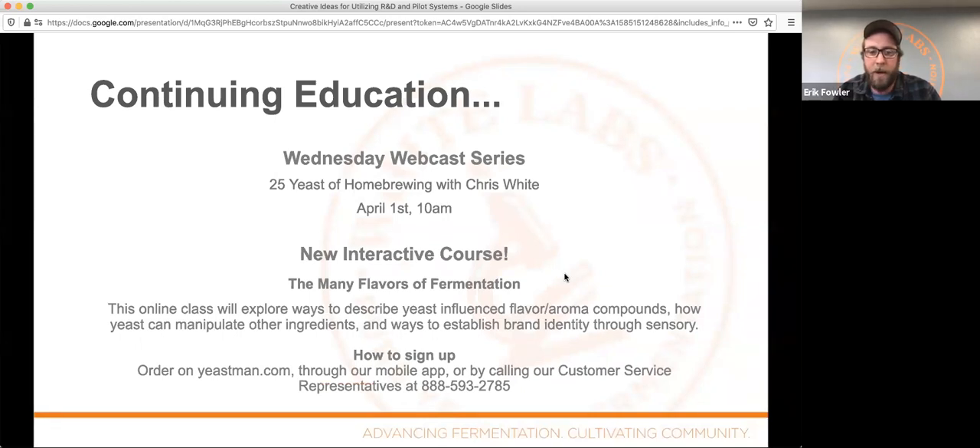That was our first webcast. We're going into a couple of questions now. Our next webinar is next week at 10 a.m., April 1st, with Chris White — '25 Years of Homebrewing.' You can get all these slides emailed to you directly, and sign up for these different webinars through our website.